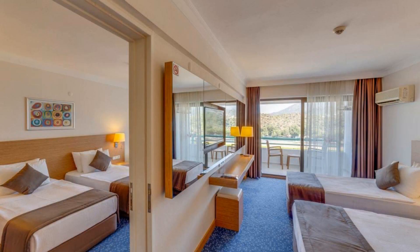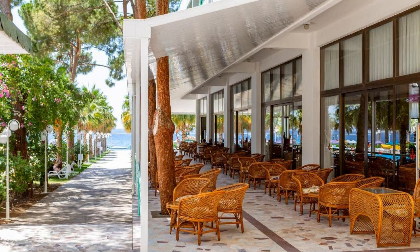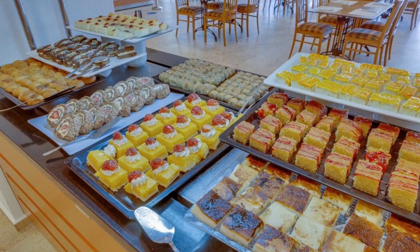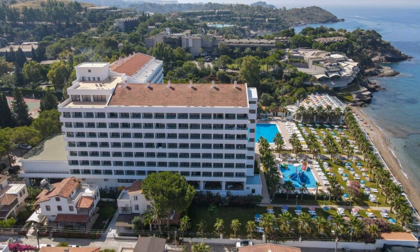The hotel accepts major credit cards and reserves the right to temporarily hold an amount prior to arrival. If you have already stayed in this hotel, please share your experience in the comment box. For booking or more details, check the description box.